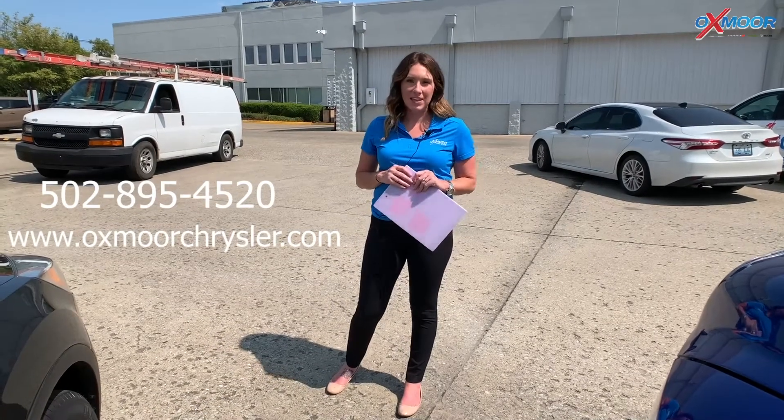If you guys have any questions, feel free to let us know. All of our contact information is listed right here next to me. Thanks, guys. Bye.